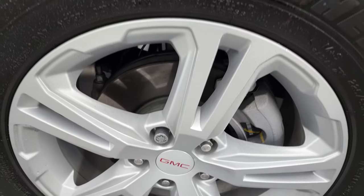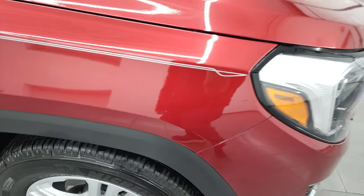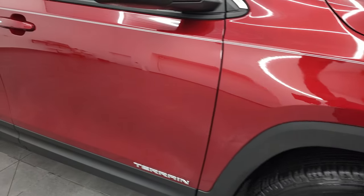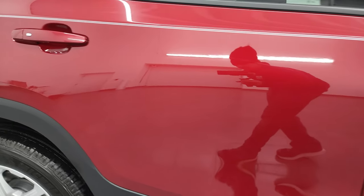Passenger side rim — no major scuffs or scrapes on there. And to give you a little bit of an idea on this tint coat, it's got just a little bit of metal flake to it — kind of a neat color. As you go down this side of this 2020 GMC Terrain, take note once again of how clean that body is and how reflective and mirror-like that paint is.